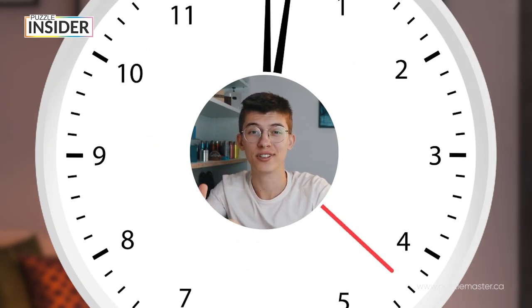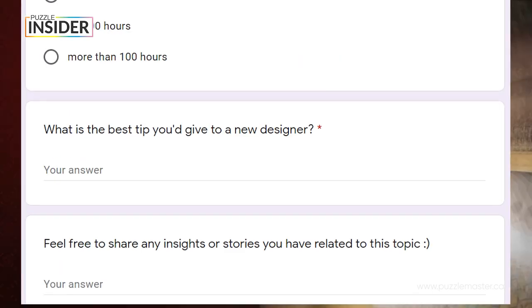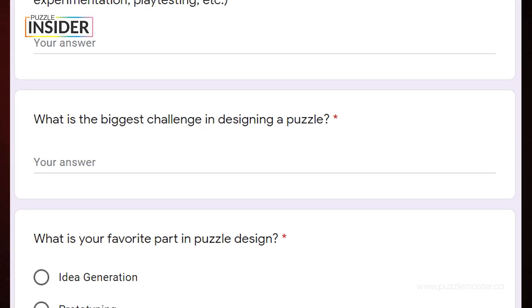One hundred hours — that's what it can take to design one single puzzle. We're always solving puzzles, but when was the last time you thought about what goes behind making them? I asked puzzle designers all over the world to answer some questions regarding their puzzle design process — questions like how long do they design puzzles, how many puzzles they've designed, tips for a new designer, the biggest challenges, and so on. We got input from 20 designers as of making the video, and here are the results.